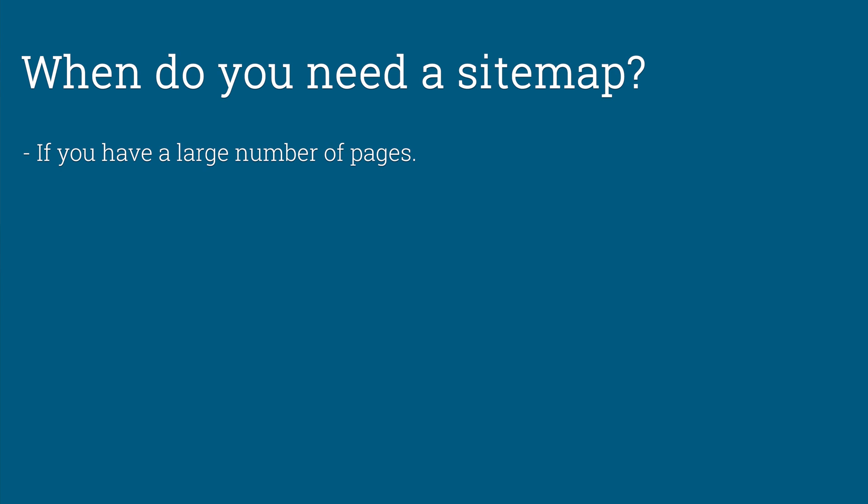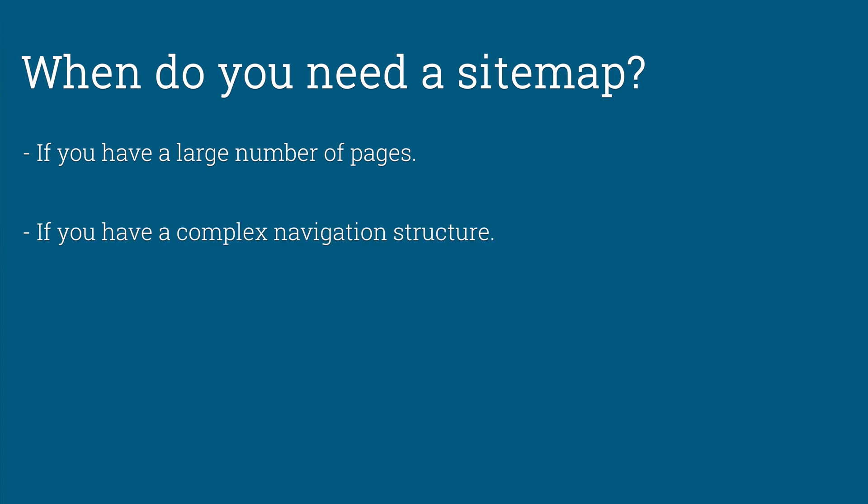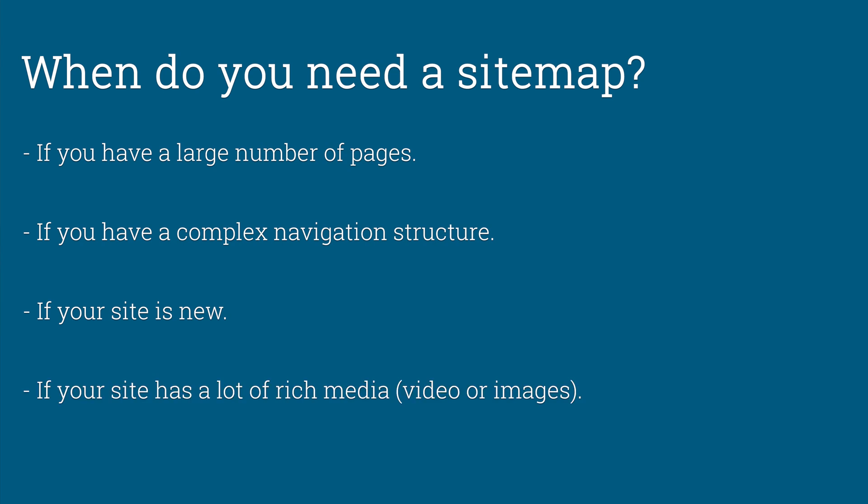Saying all of that, here are some situations where it's more important than others to have a sitemap: if you have a site with a large number of pages, if you have a complex navigation structure, if your site is new, and finally, if your site has a lot of rich media content like videos and images.